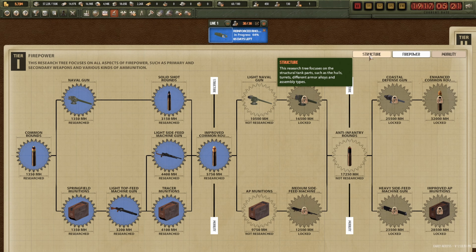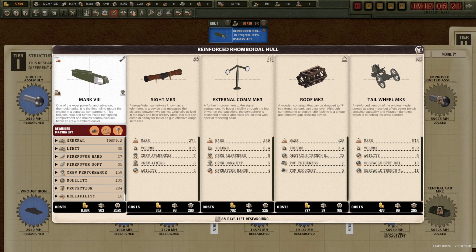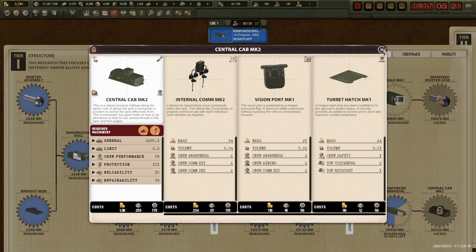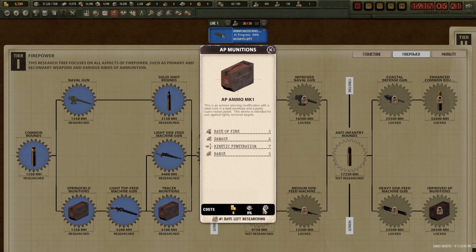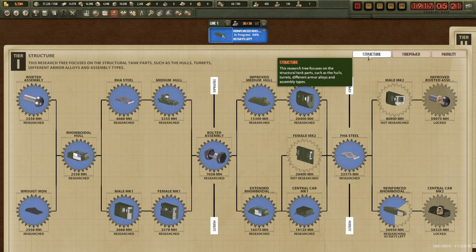I've not really tickled the firepower side much but we're alright for now. More interested in the Liberty tank — getting that rolling will be great. I'll have to do the central cab for that to complete it. A better engine and better fuel would be lovely. Armour-piercing munitions for the machine gun would also be lovely — some tanks don't even have a proper cannon on them.